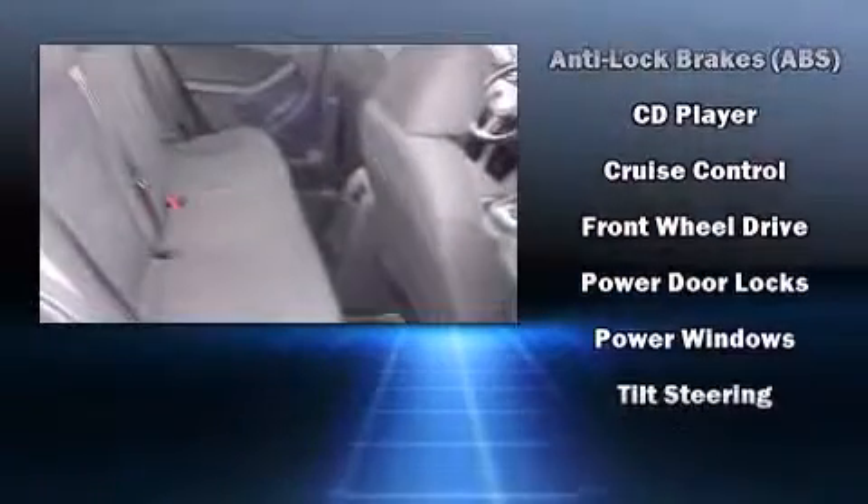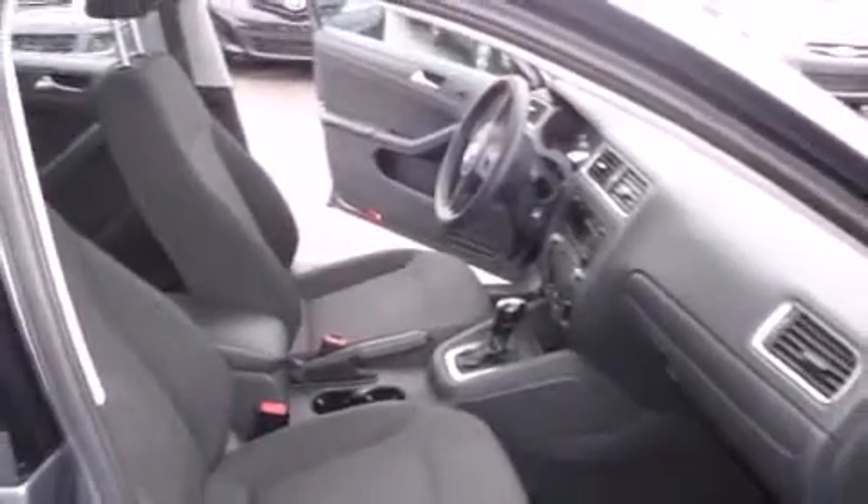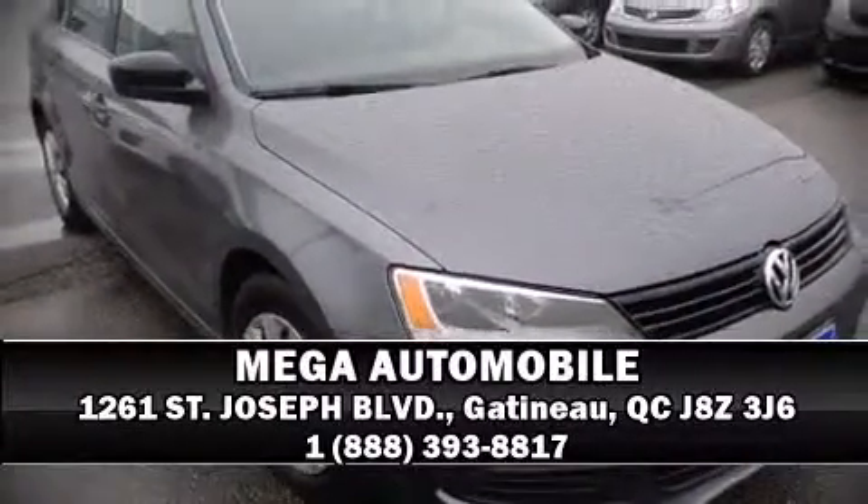This car was designed with safety in mind, allowing you to drive with even greater assurance. Our team is professional and we offer a no-pressure environment. We are here to help you.